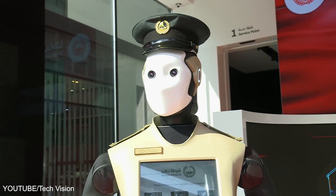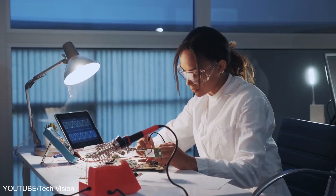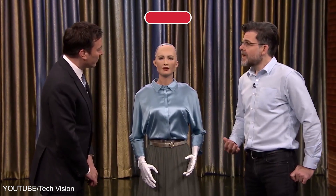Humanoid robots have been around for some time now. They are robots invented to look like humans. In the most basic sense, humanoid robots are created to resemble the human body.